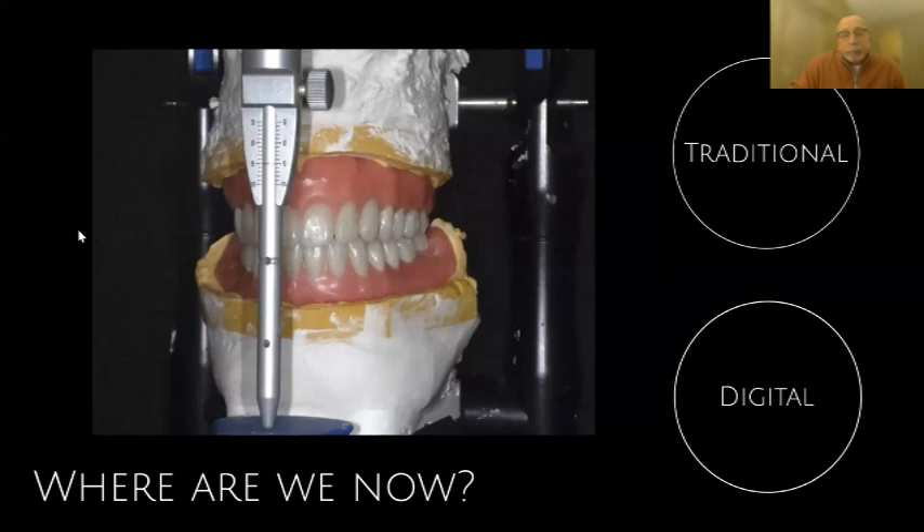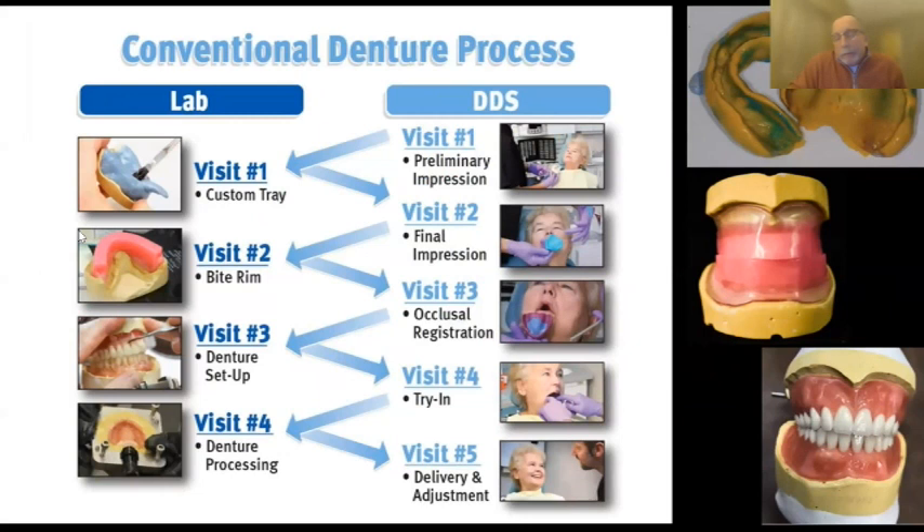We were all taught in school that a denture should take five appointments. In South Carolina, visit four at my lab typically became visit 4A, 4B, and sometimes 4C until we got the patient happy. I would go in and help with custom tray impressions and bite rim appointments, and even with me in the room it's a challenge. Taking a good denture bite using just big pieces of wax — with border molding and custom trays — is hard.